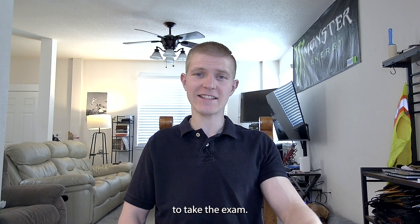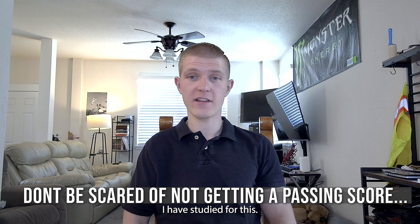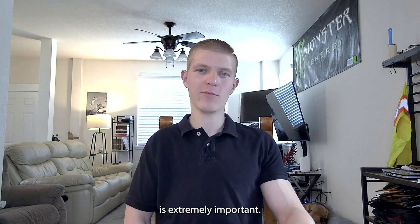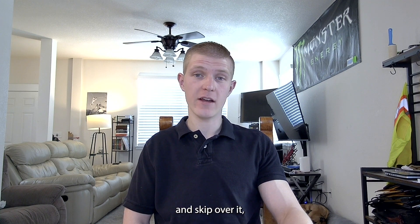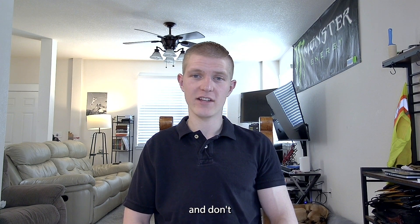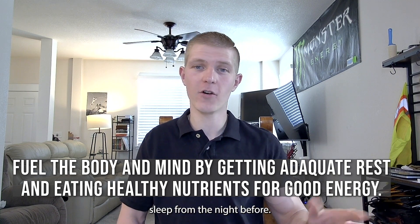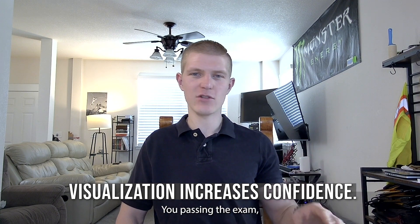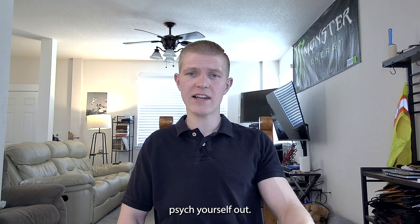When you're taking the exam, have confidence in yourself. You've studied for this, you know what you're doing. If you run into questions where you really don't know the answer, you can mark them and skip over them, but just know deep down that you've got this. Don't get mentally hung up on one question. Make sure you eat a good breakfast, get good sleep the night before, and visualize yourself passing — hitting submit and seeing that big passing score right there.